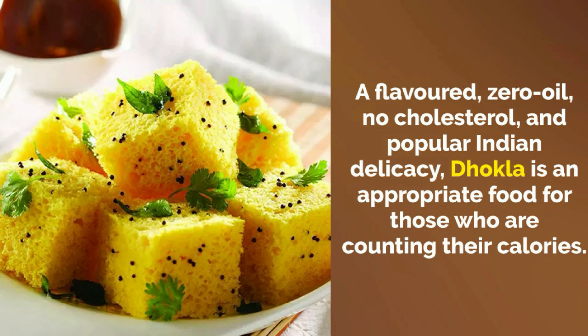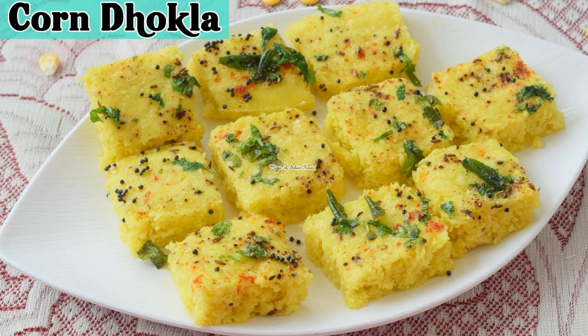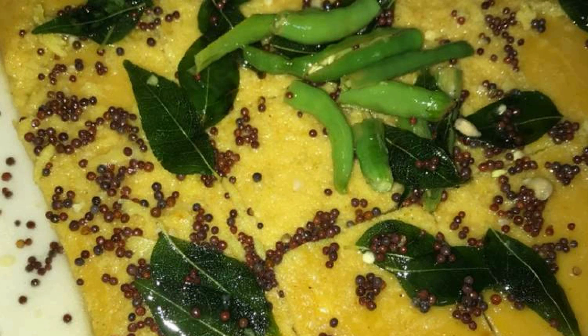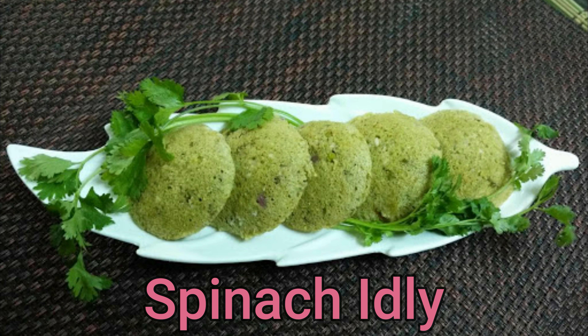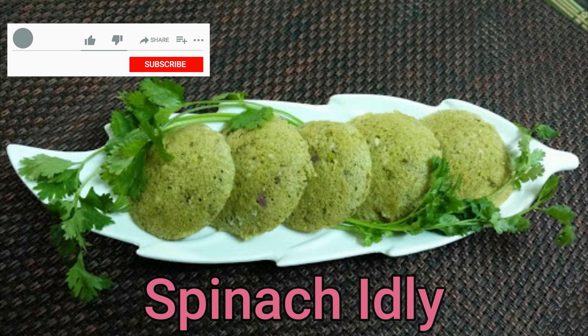Dhokla — besan plus rava makes dhokla a healthy and light option for everyone. Dhokla is an excellent source of protein and calcium. It is topped with spicy green chili and a tadka of curry leaves that helps maintain your metabolism through the day.